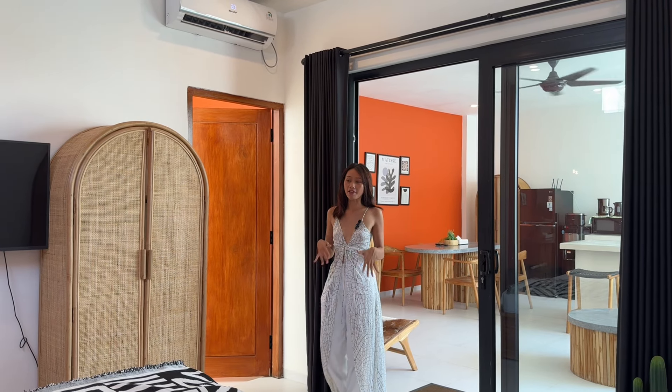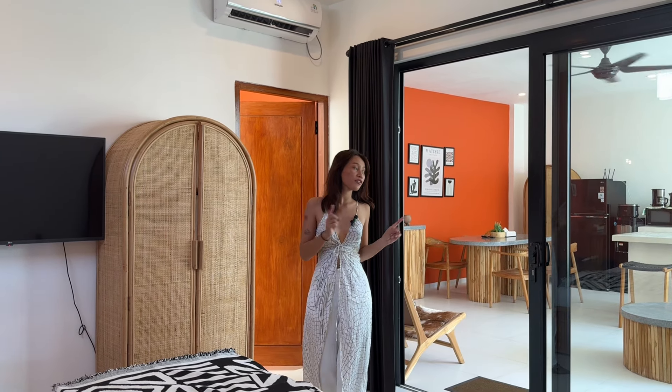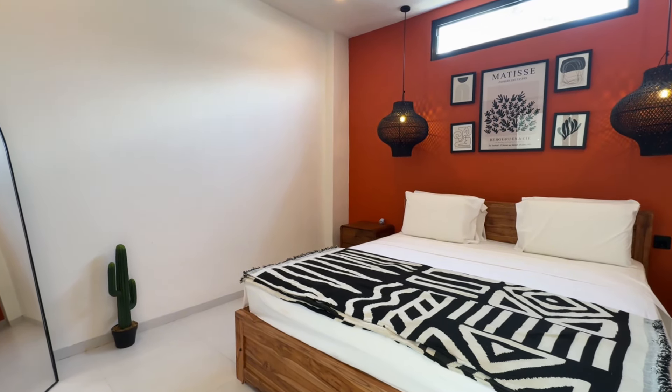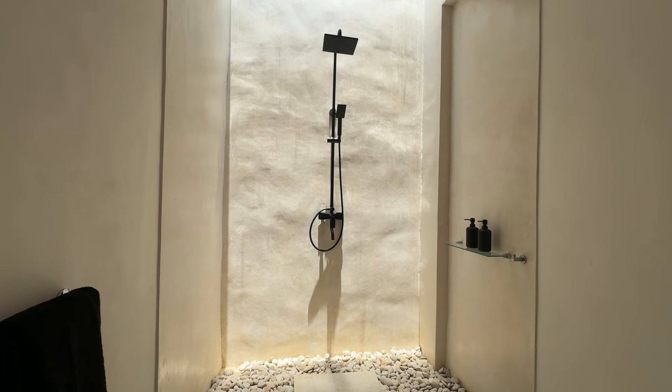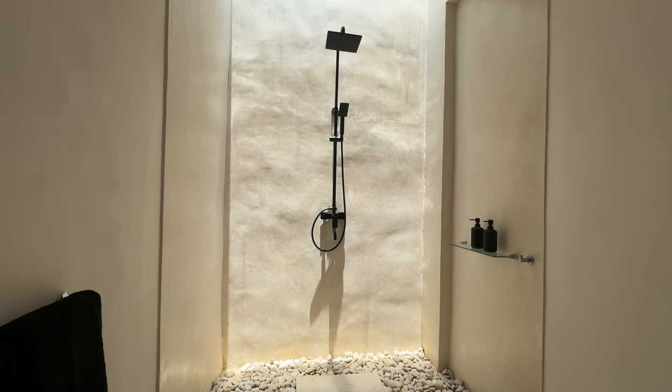Moving on to the bedroom, we have this one right next to the living area. The spacious bedroom boasts a king-size bed, a TV, and its own private bathroom. We also have this bay window — it opens into the living area, providing a bright and airy feel.